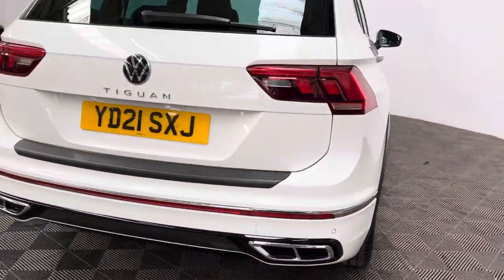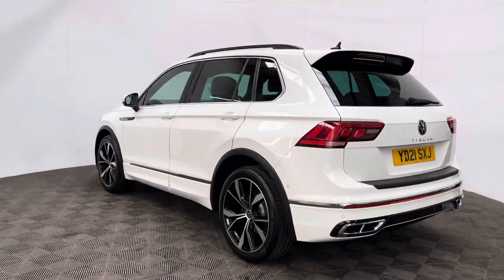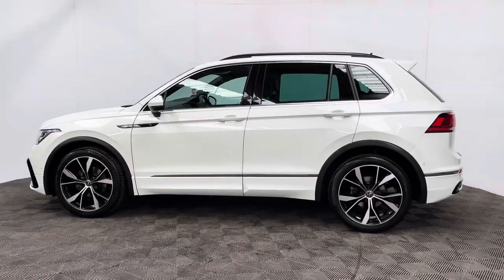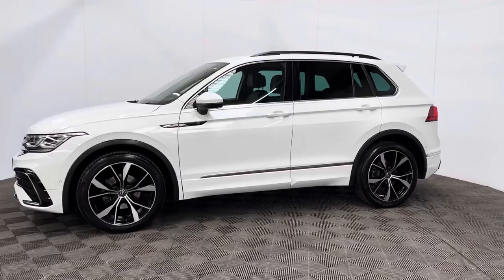The car has also been independently inspected by the AA, who have carried out a 128-point check for your peace of mind. You'll also receive 12 months AA breakdown cover, a three-month warranty that you can extend up to three years, and we can help you finance the car with no deposit over up to five years.